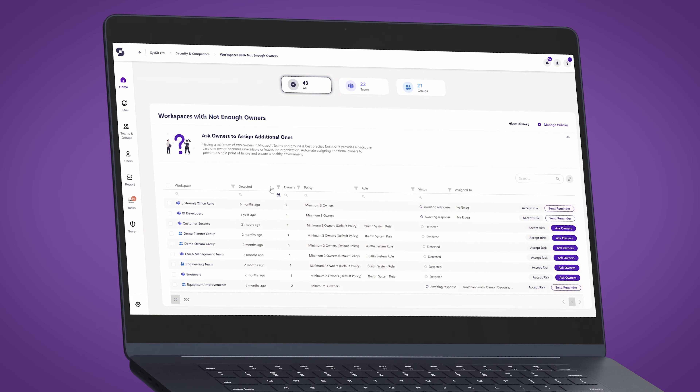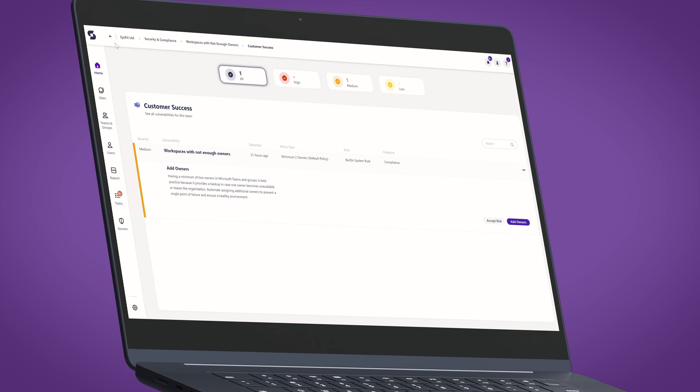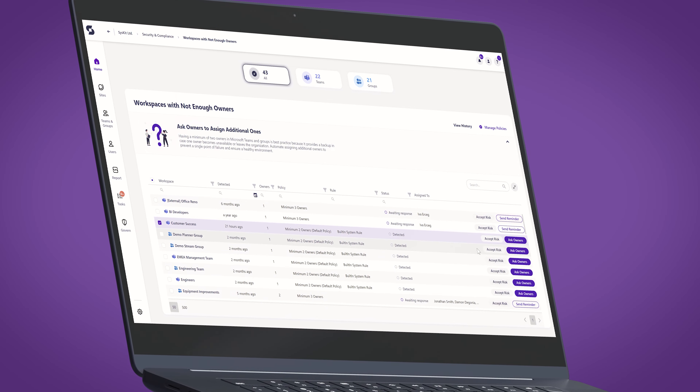Our Security and Compliance Dashboard will pinpoint the most important misalignments with Microsoft 365 best practices. It will also give you real-time actions to fix them or include your content owners. Remember, you cannot fix what you cannot see — visibility is the first step towards a cleaner and safer Microsoft 365 environment.